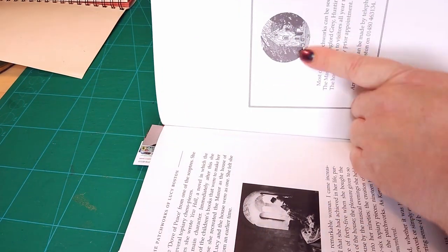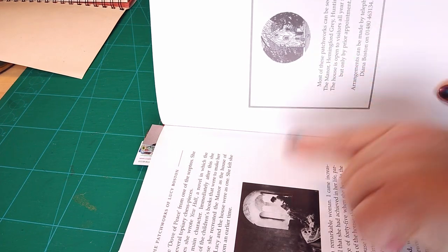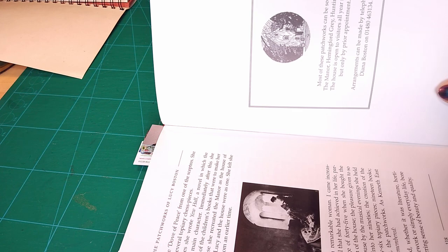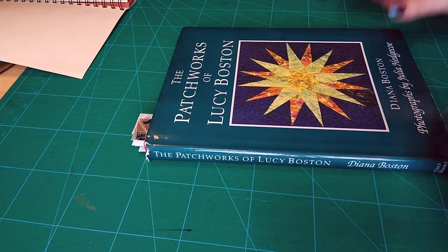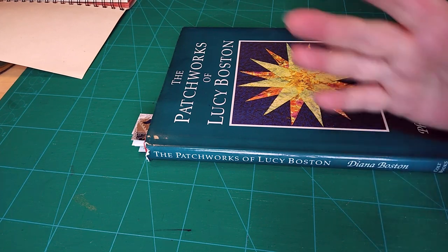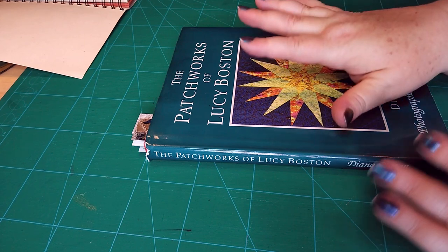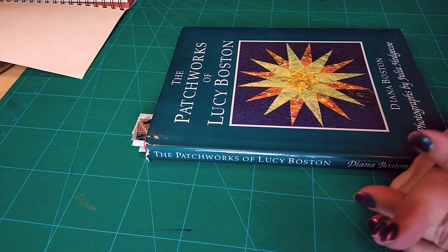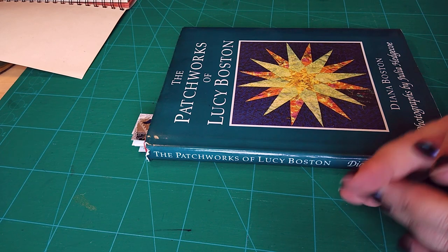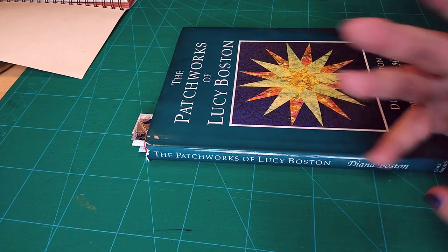I have 'The Patchworks of Lucy Boston' here. We went to visit this beautiful house — you can go and see most of the patchworks in this book at the Manor, Hemingford Gray in Huntingdon. We were walking around the house looking at the various quilts. She's got some very old ones that she bought to hang up at windows when she bought the house, and as we walked around I had this very strange sense that the house was very familiar to me, and the gardens too.